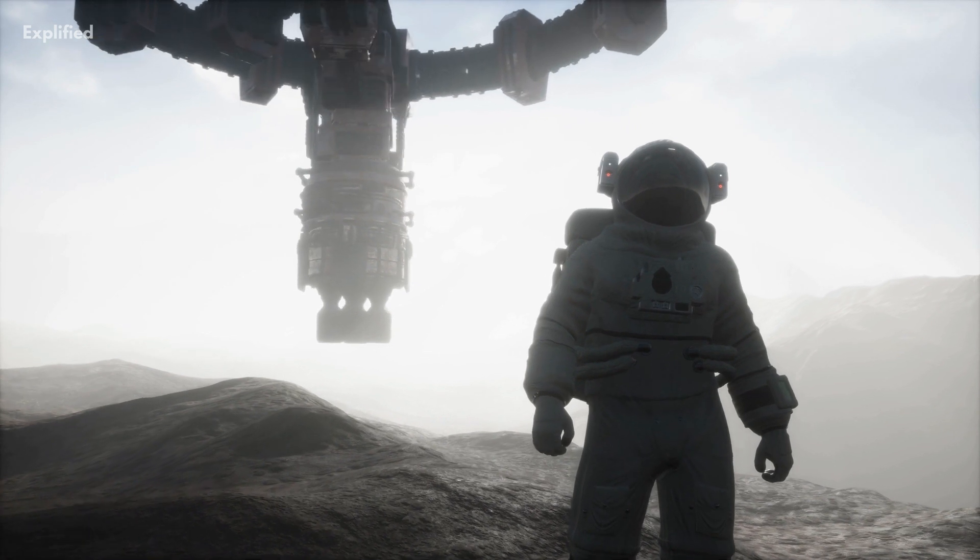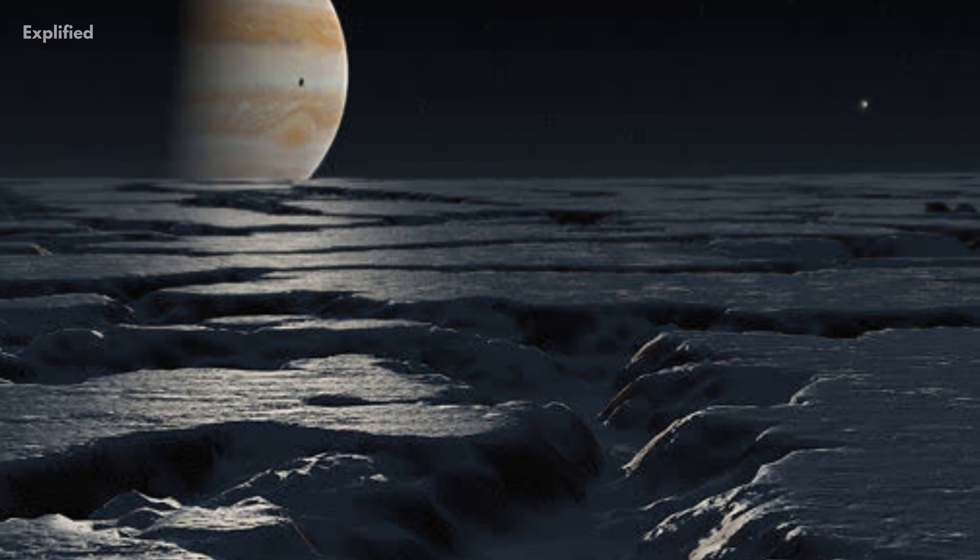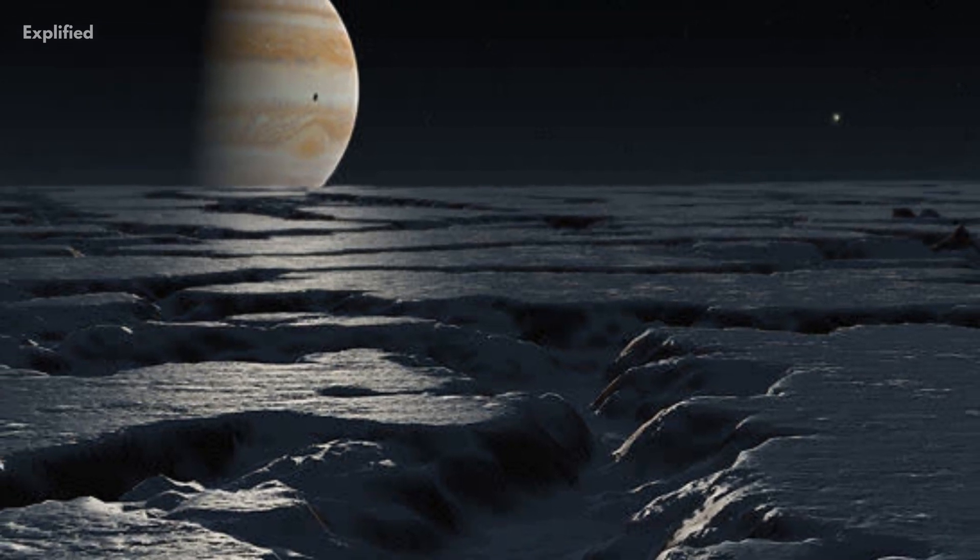Let's say that we reach Europa — then what? The surface keeps getting bombarded with harmful radiation, which makes life on the surface impossible.